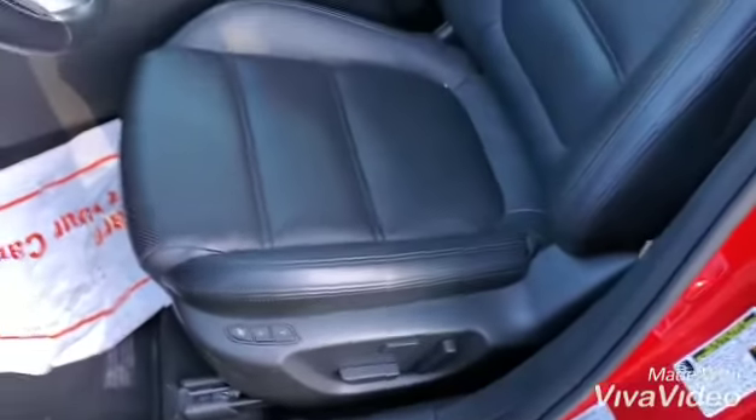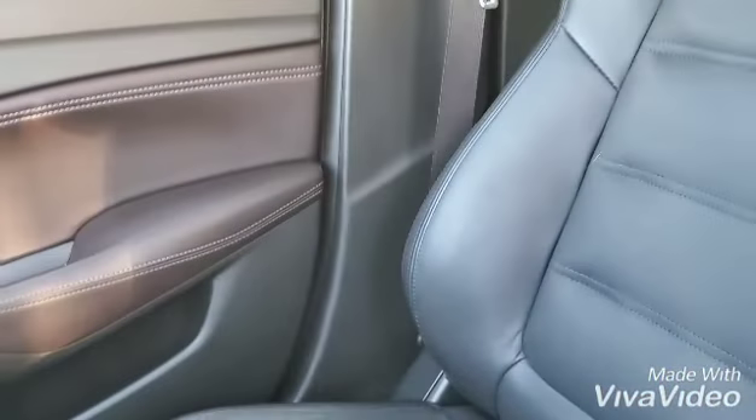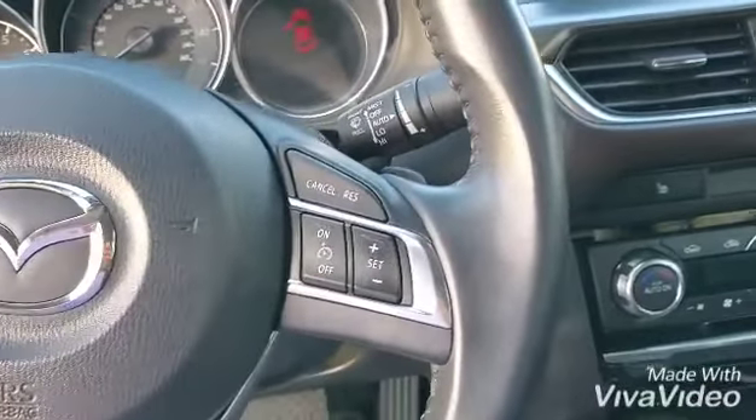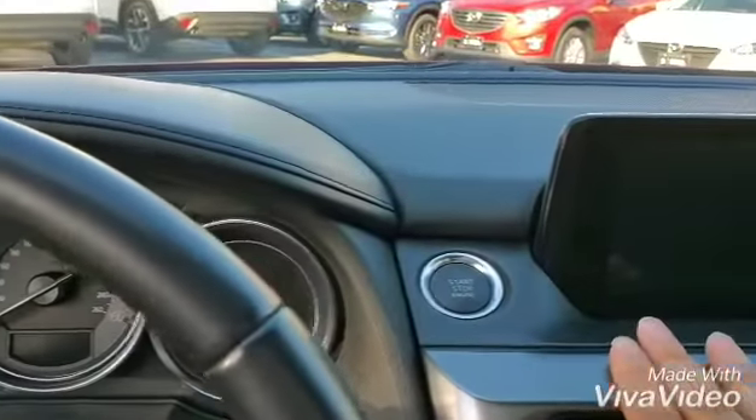Power and memory seat for the driver. This is the passenger seat. You have the moonroof with sliding glass. Bluetooth controls. And this is your cruise control right here. Keyless start.